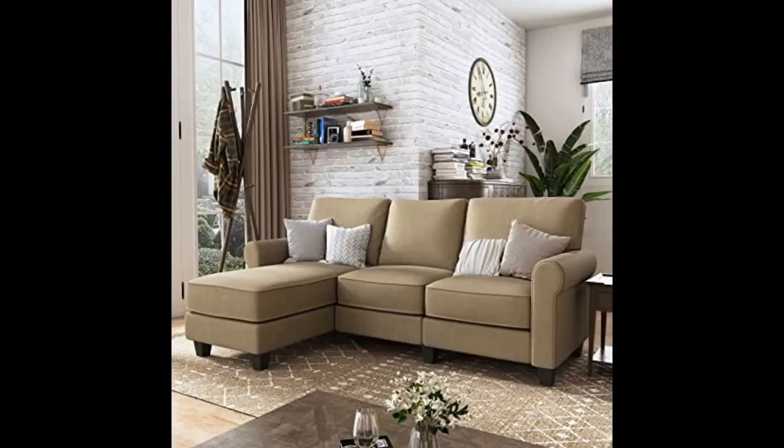The back cushions seemed a bit flat. I called the seller and they immediately sent me out 3 replacement back cushions — the replacements were so much better than the original. The sectional seats were low and very hard to get out of, so we purchased 8 legs from Amazon and they worked out very well.